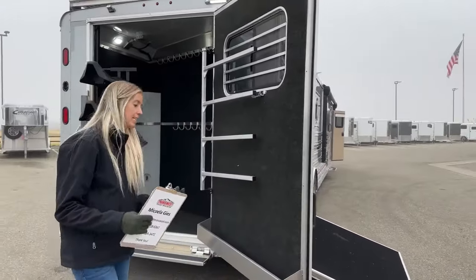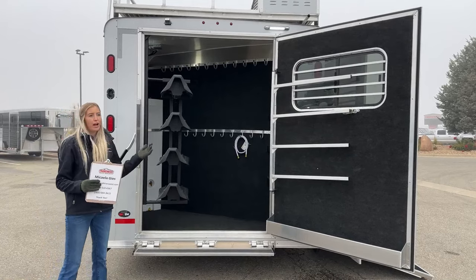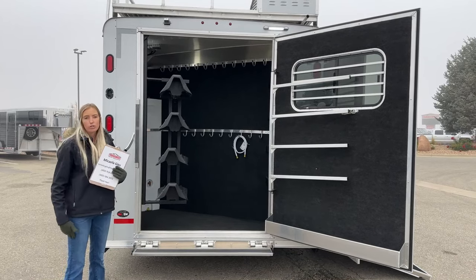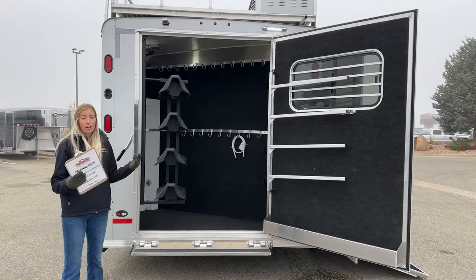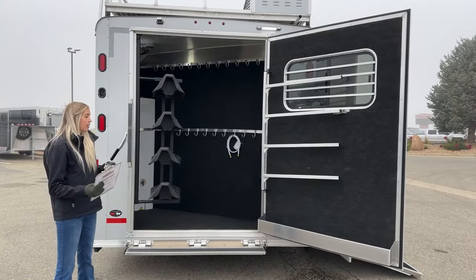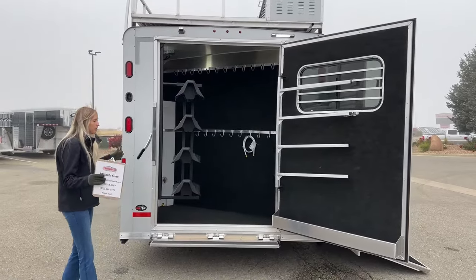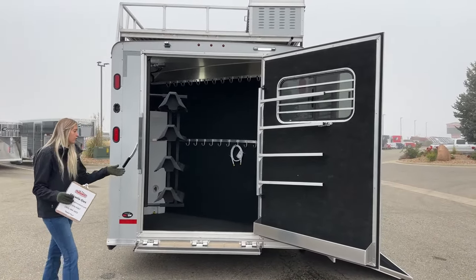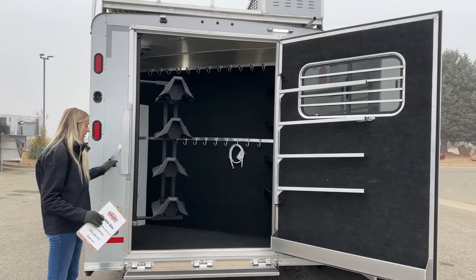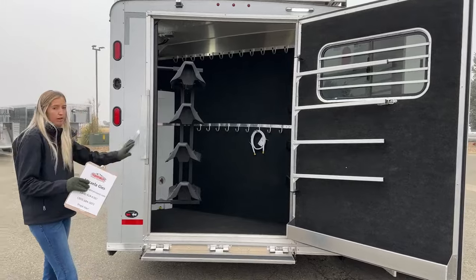Now let's check out the full-width rear tack — one of my favorite features. Once you have one of these setups you won't want to go back. It gives you enormous storage for your horses' gear. There are four saddle racks that swing in and out for easy access without having to step inside. A fold-down step was added to make it easier when you do step in.